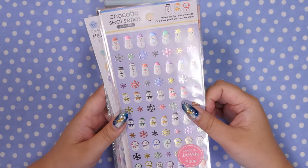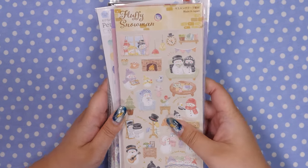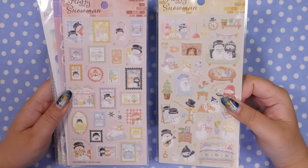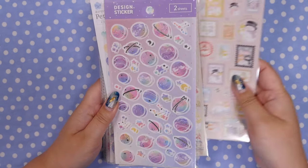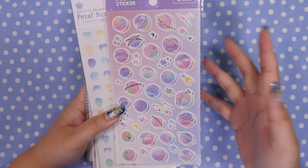I did get some metallic foil ones too. These will be cute for journaling anything. And then there were these little cozy snowmen — they're called fluffy snowmen and they're just chilling doing wintry things. I thought this one was cute because they look like stamps, and then this is just normal sticker stuff that I hadn't seen before.